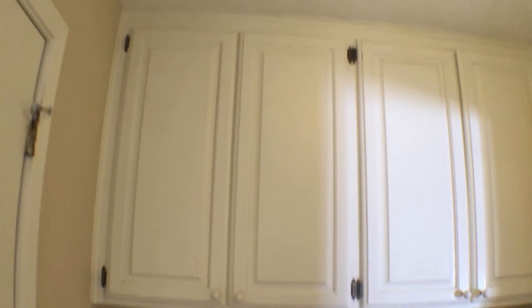Continuing on, we'll see the laundry room, which has washer and dryer hookups at the back as well as quite a few cabinets above for storage, plus some additional cabinets at the back.